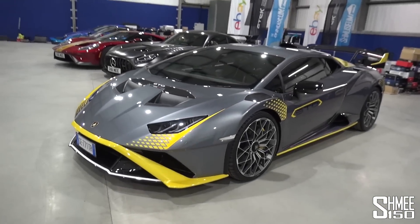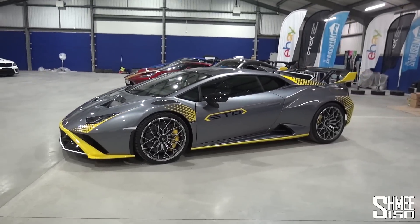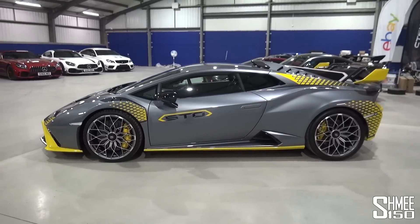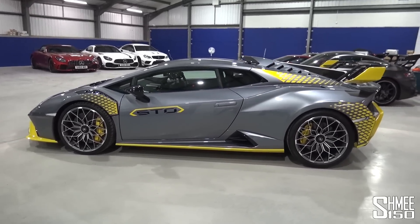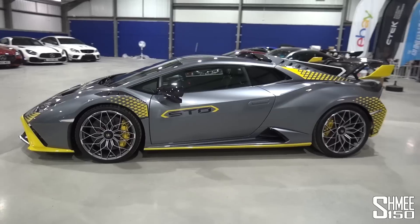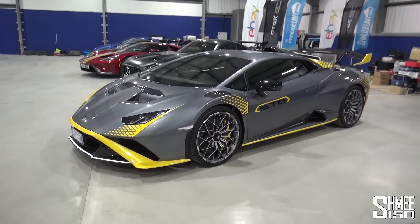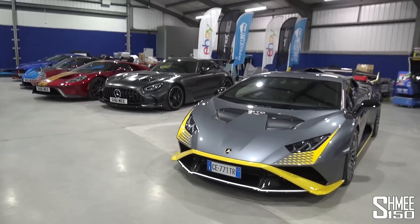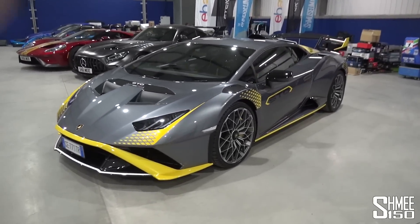Look at this — the Lamborghini Huracan STO is here at the Schmuseum. It's actually just been delivered, and I tell you what, it's quite surprising how loud this car is. I thought it would be significantly quieter, but it's really quite a cool sound from the V10. We're going to be hearing plenty of that when I take it out in a few minutes. Now parked here with some of the other cars in the garage, it looks the part and fits right in.